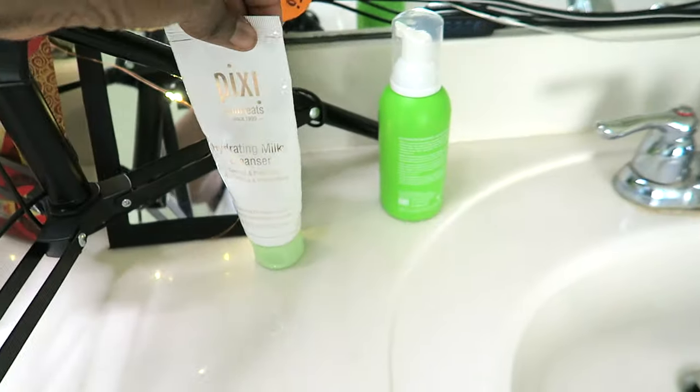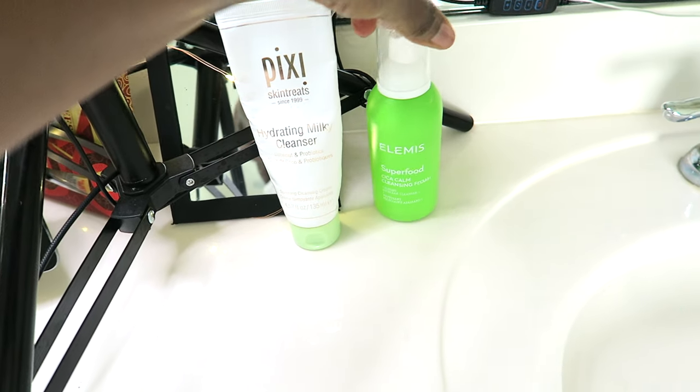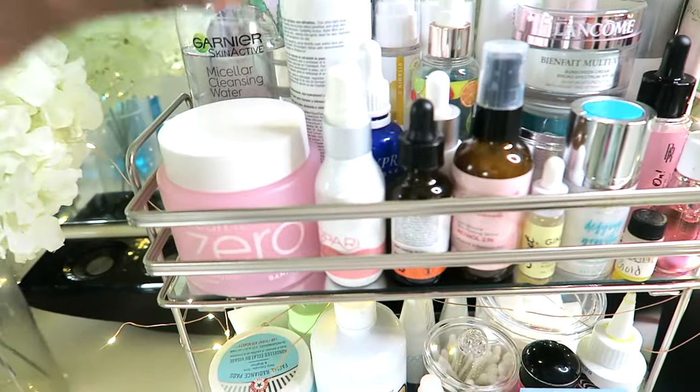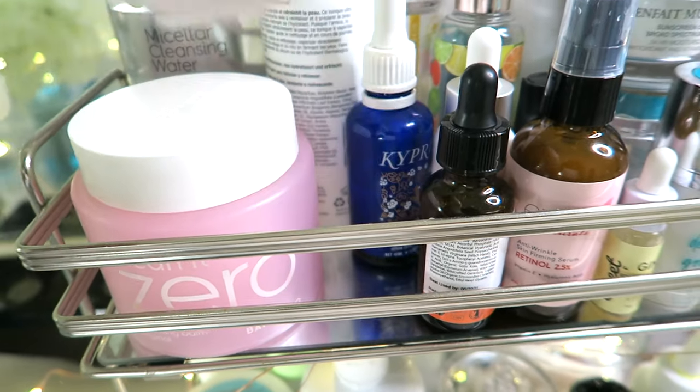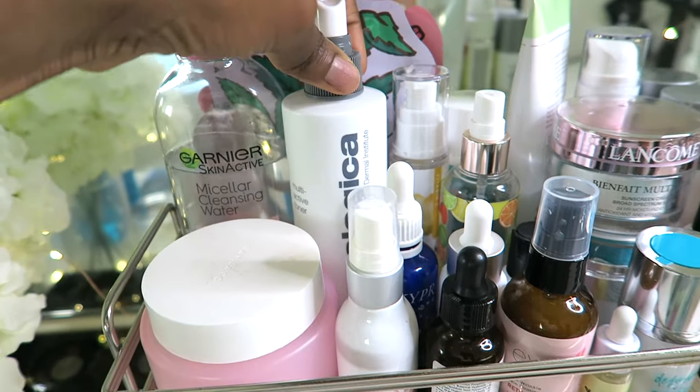For cleanser, I'm rotating between this Pixi one or this Elemis one you've seen in several videos. I've got this Copari toner, which I like — it's running out, though. And then I also have been using this toner from Dermalogica.